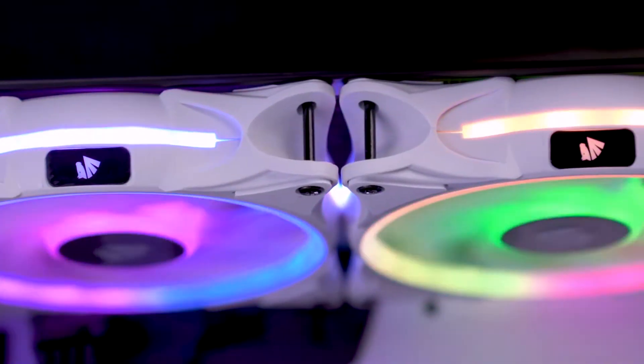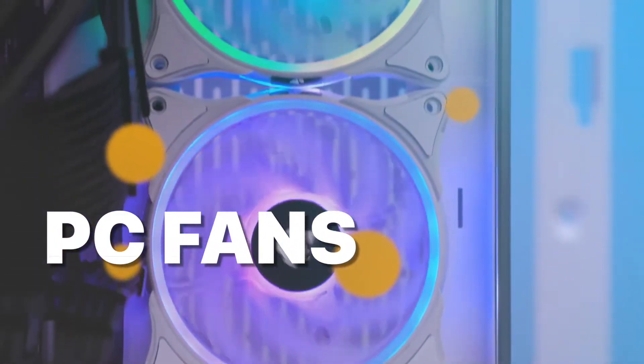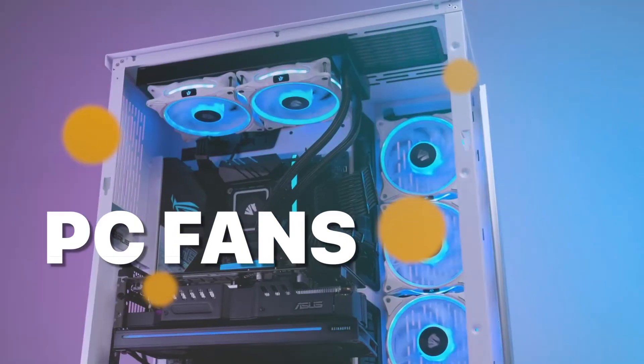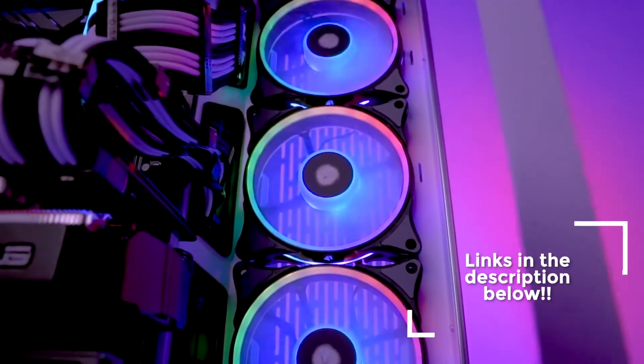Hey folks! Technology has evolved a lot, and we have so many options to choose from these days, which has become a difficult task. But do not worry, we have made up a list of the best 7 products which will help you in choosing the right one. Check out the description for more info and the latest pricing.